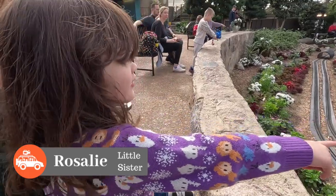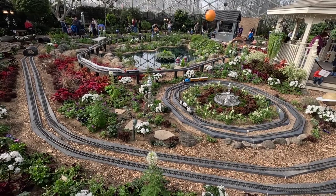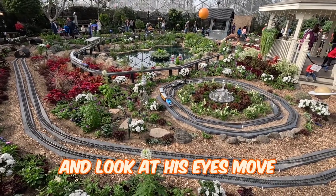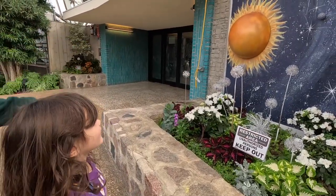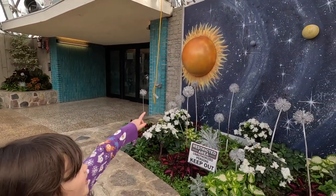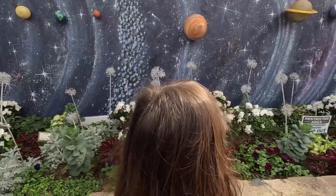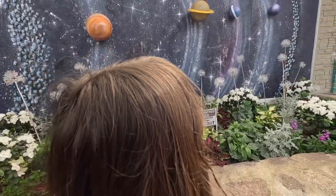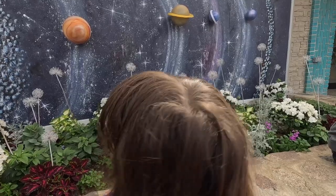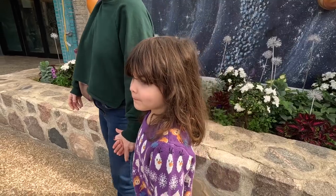Thomas the Train — his eyes are moving! Watch his eyes moving. There is Thomas the Train right there, look at his eyes moving. They do move! What is this? Sun, Mercury, Venus, Mars, Jupiter, Saturn, Uranus, Neptune. Wow, good job! How did you know all those? She learned it in school. That's really good. Sorry guys — no Pluto.